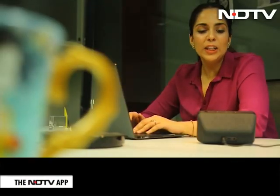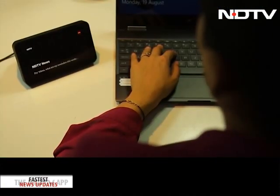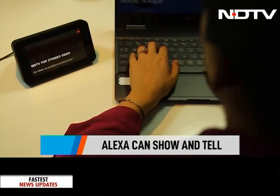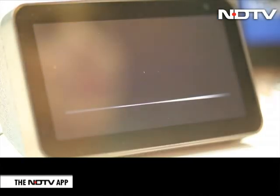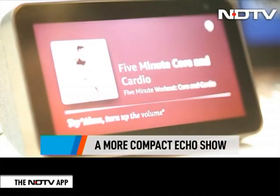Alexa, play news from NDTV. From NDTV News, latest news. Alexa, open a five-minute workout. Welcome to five-minute core and cardio. Today, we are going to blast your core, have fun, and lose weight in the process.